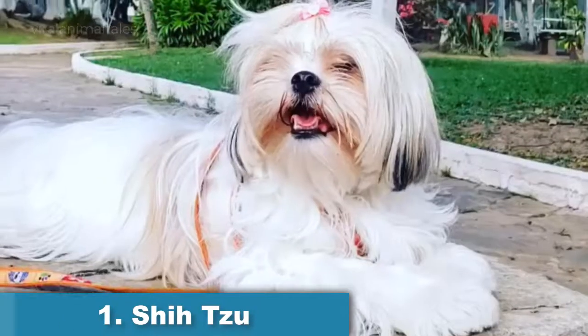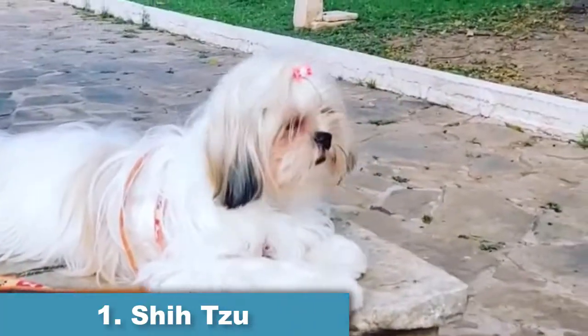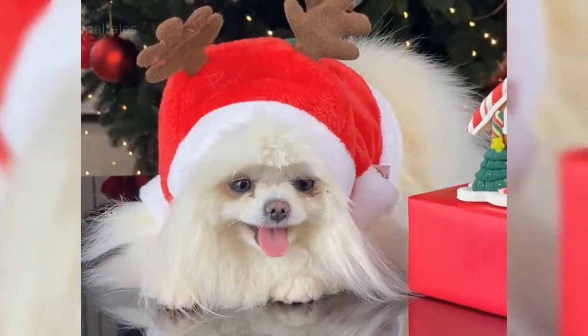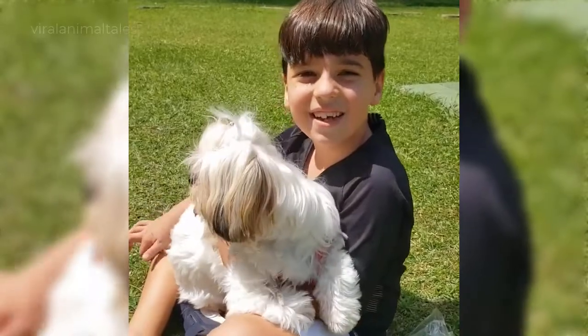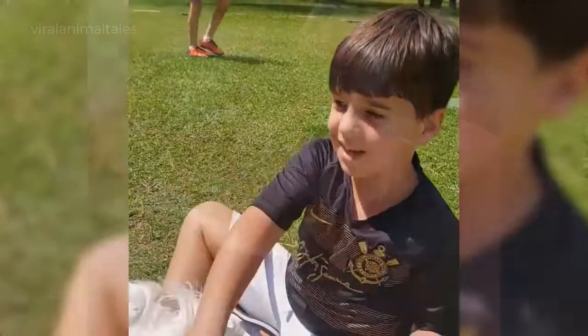The Shih Tzu is an Asian toy dog breed originating from Tibet. This breed is well known for their short snout and large round eyes, as well as their ever-growing coat, floppy ears, and short and stout posture. They're the definition of a lap dog, and with a soft, curly coat they're also the definition of low shedding.